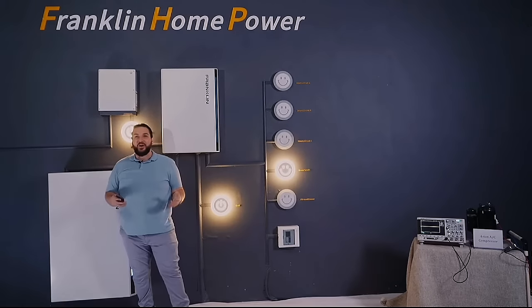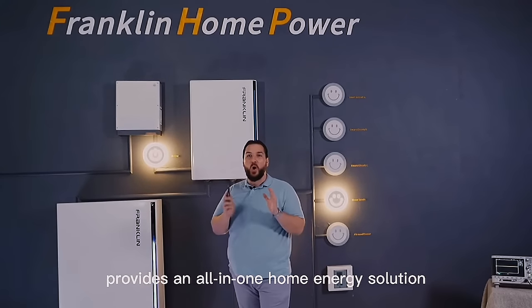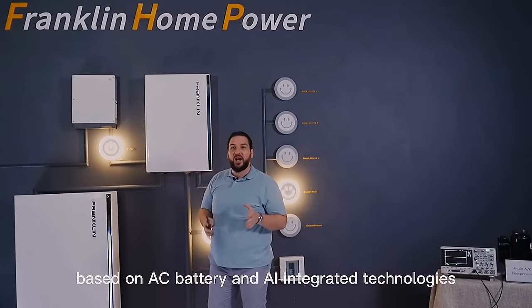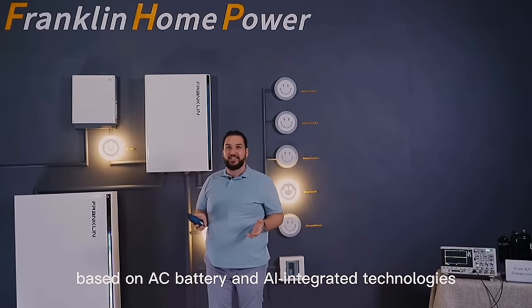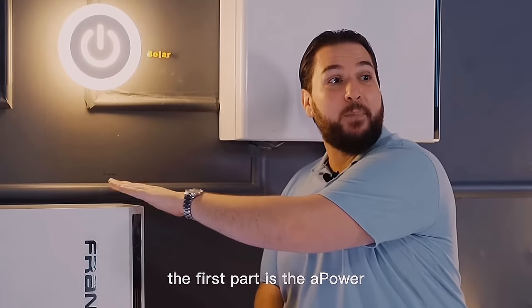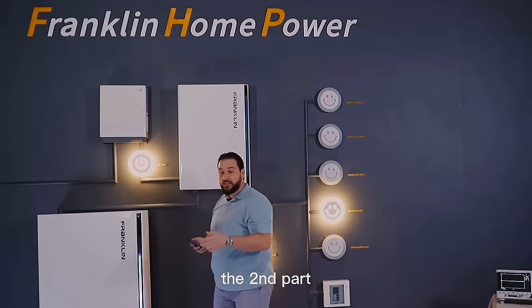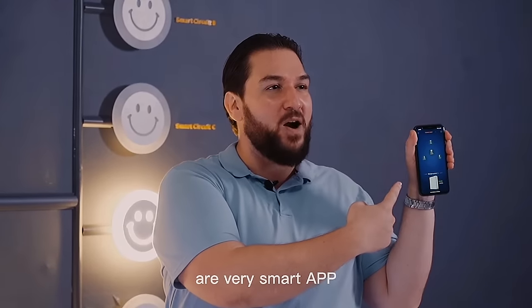Franklin Home Power, also called FHP, provides an all-in-one home energy solution based on our AC battery and AI integrated technologies. FHP consists of three parts: the first part is the A Power, the second part is the A Gate, and the third part, which combines them all together, is our very smart app.